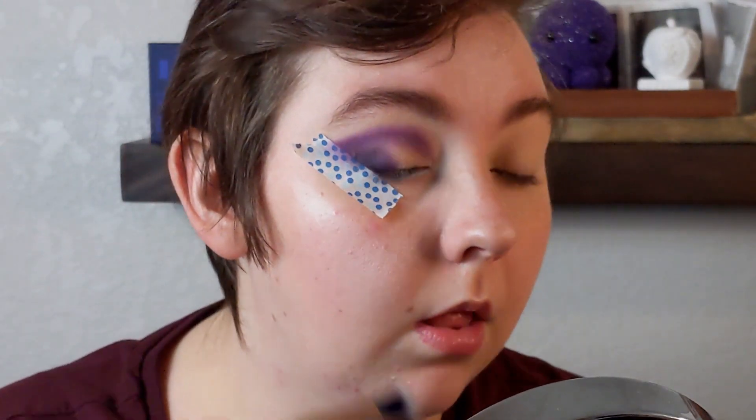Now that I've built that purple up, I'm taking a clean blending brush and I'm just softening my edges up.